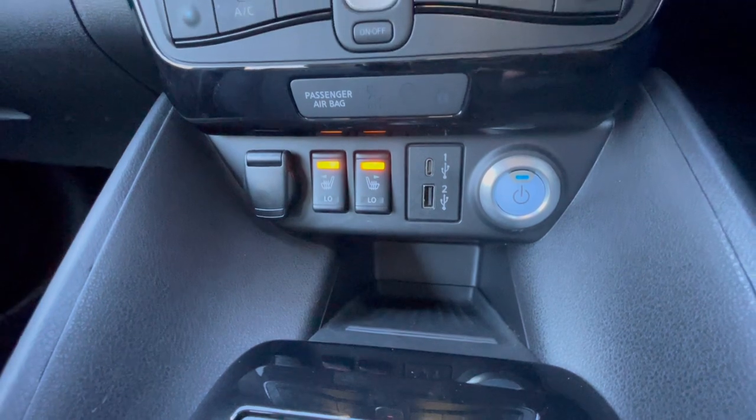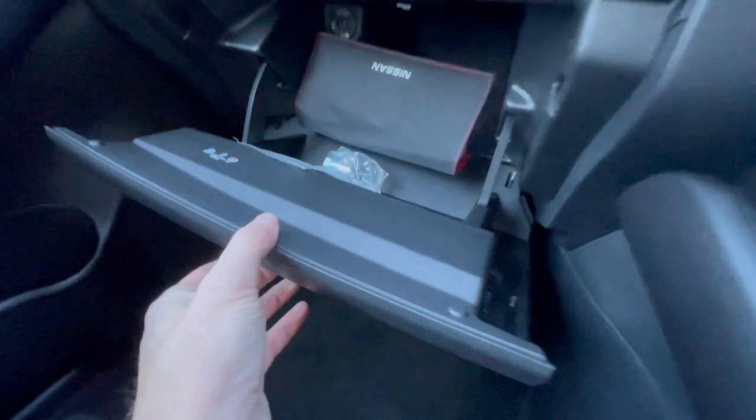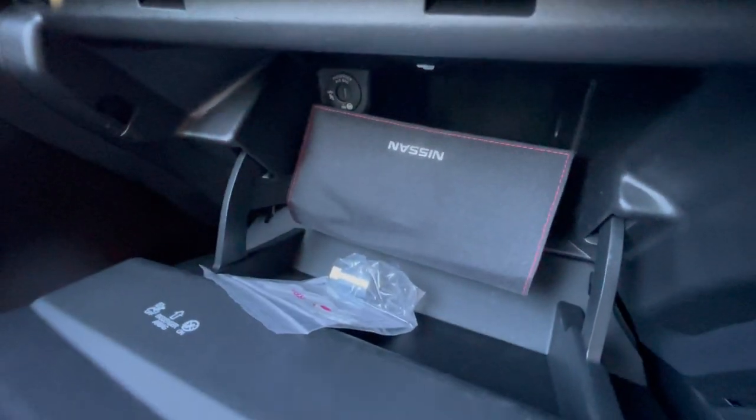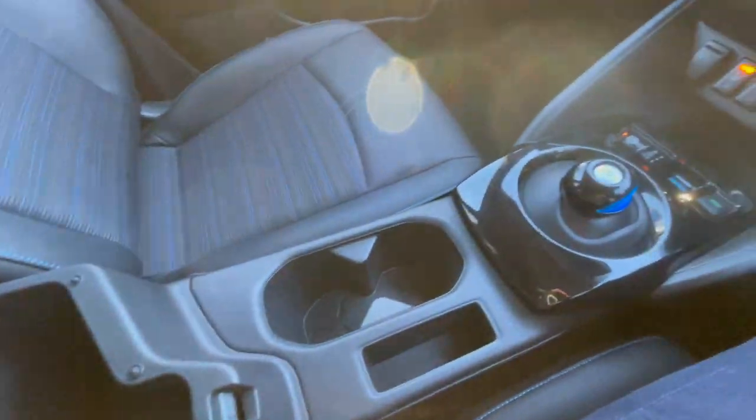It's got automated climate control, heated seats, and E-Pedal — which basically lets you drive the car using just the accelerator pedal, though it has a brake as well. It's got the full service pack, the full handbook pack, lock and wheel nut key. The service book was blank but we've given it a full service and we'll stamp that up.